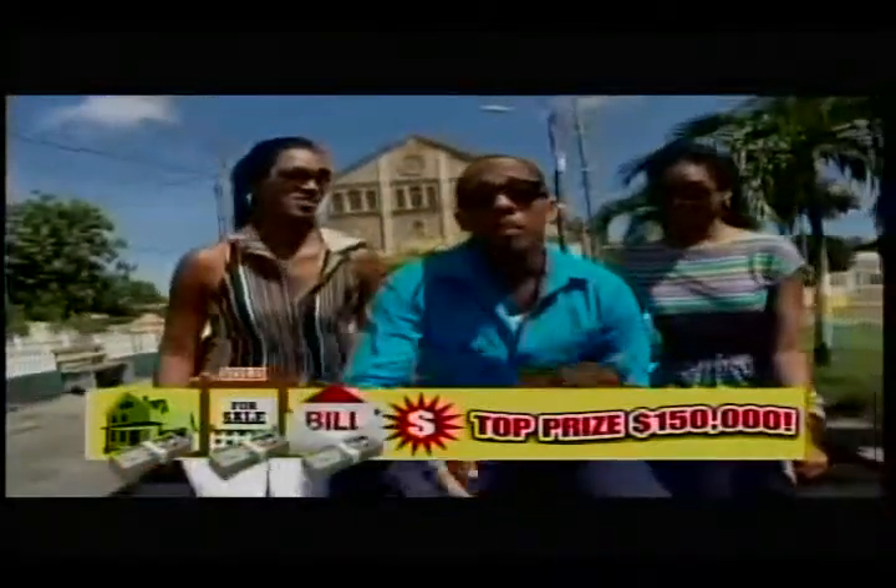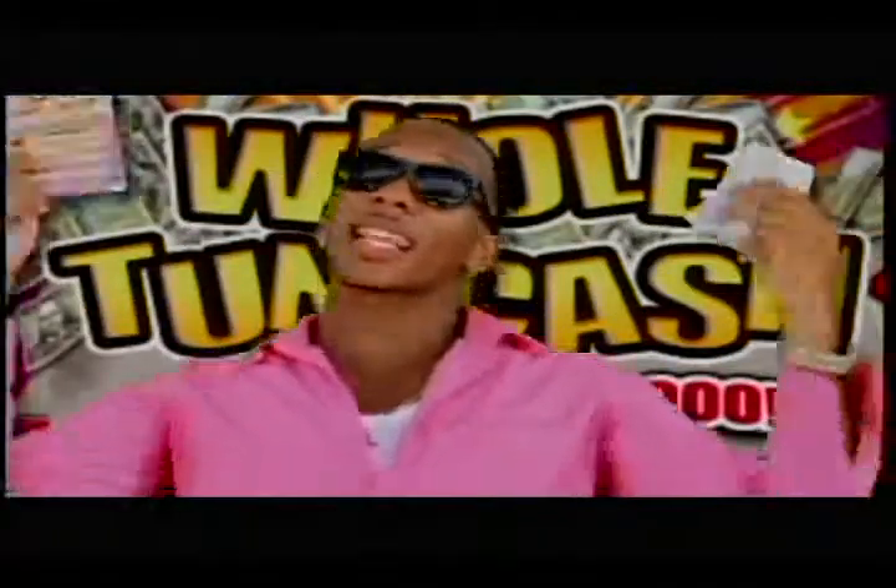Cash for your house, cash for your land, cash for your bills and your education. Got to be in it to be in it.